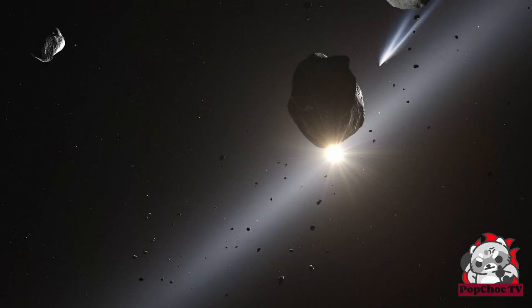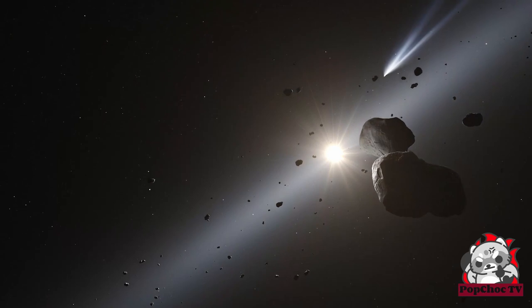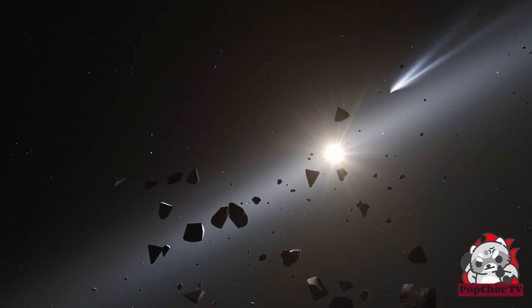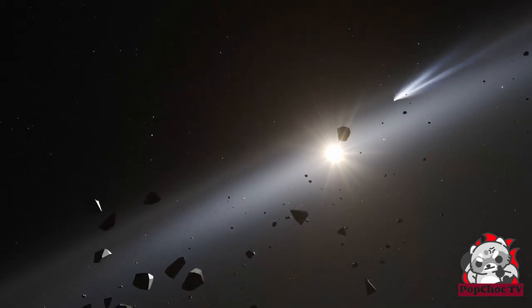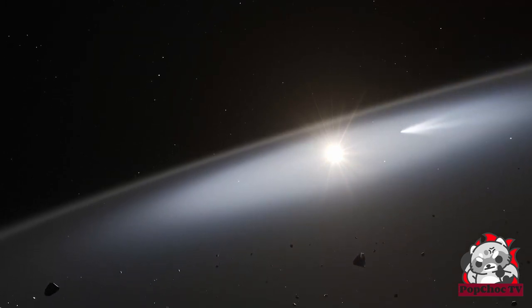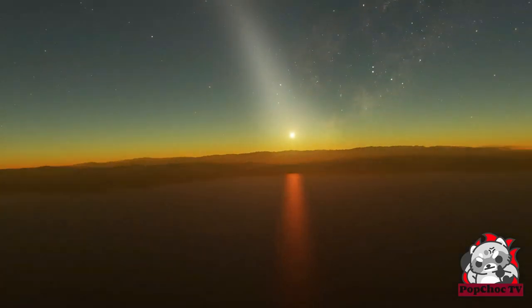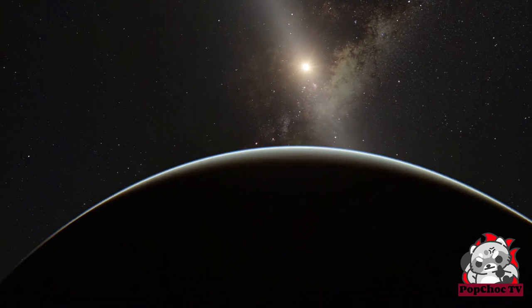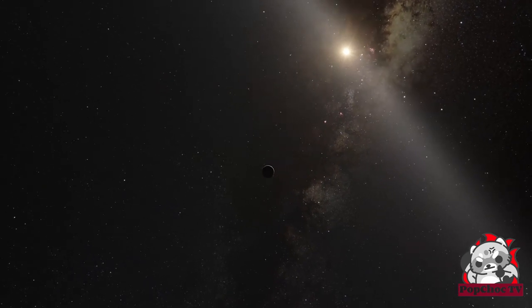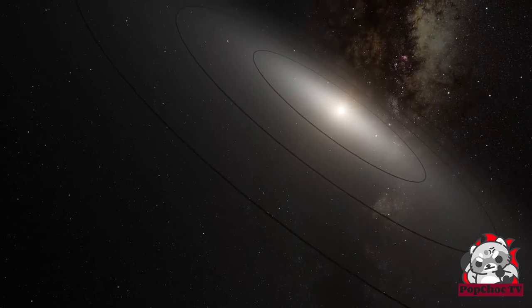The origins of zodiacal light are to be found in the inner solar system. The sun is surrounded by tiny grains of ice and dust that are constantly being replenished by crumbling icy comets and colliding asteroids. These grains are distributed within the same flat disk of space inhabited by the planets. When viewed from Earth, this disk appears as a narrow path across the sky, which the sun, moon, and planets all appear to follow as they move in the sky.